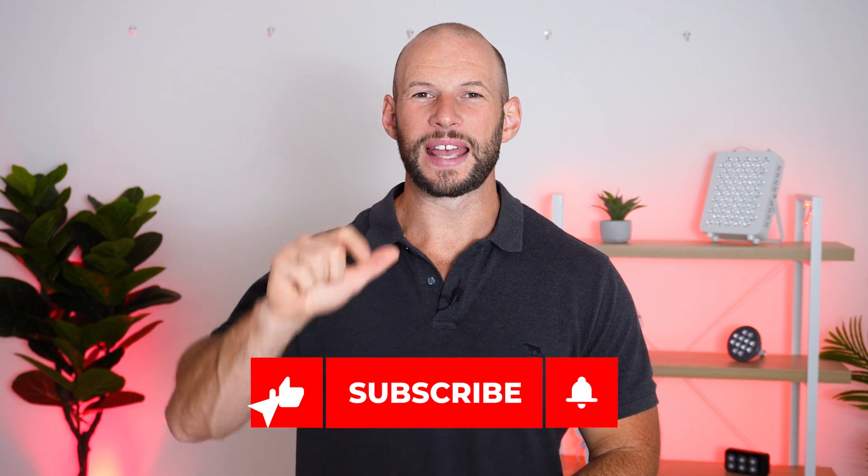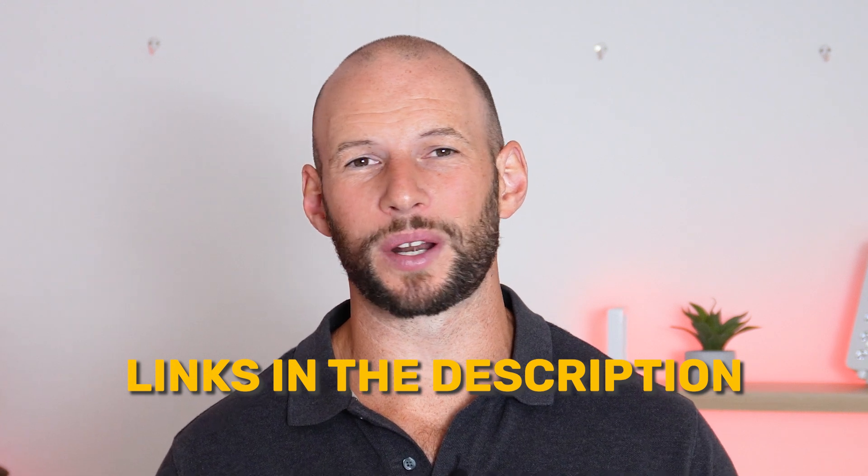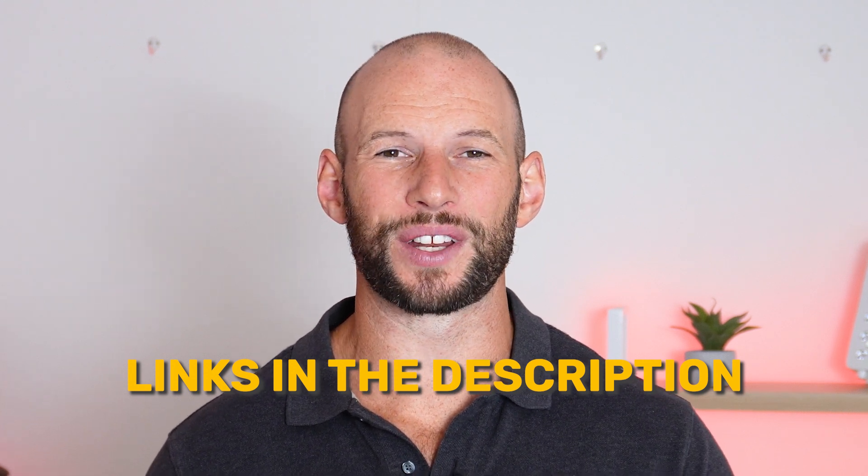If you're enjoying this video, hit the like button and subscribe — I do a red light therapy news video every single month. In a couple of weeks I'll also do an end-of-year wrap-up. Be sure to open up the show notes, as I have links to all the articles, products, and research mentioned in this video, plus discount codes and referral links if you still need to do some Christmas shopping.